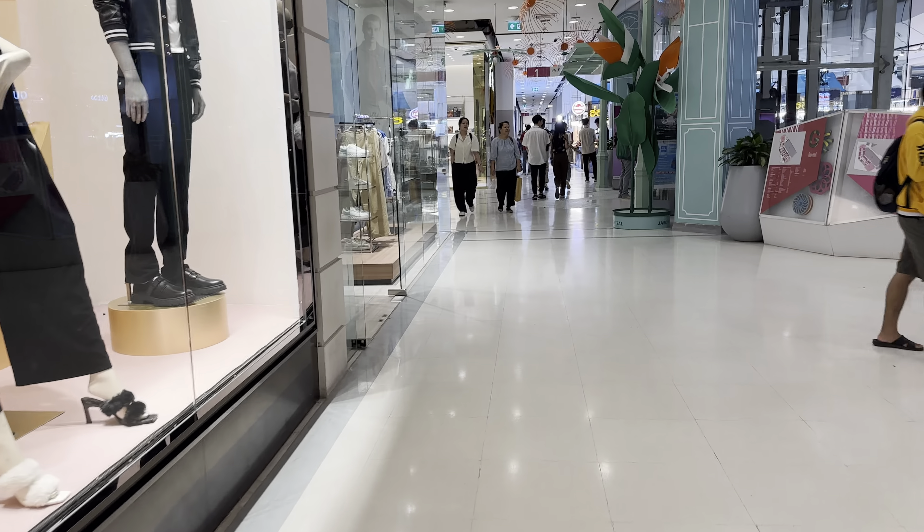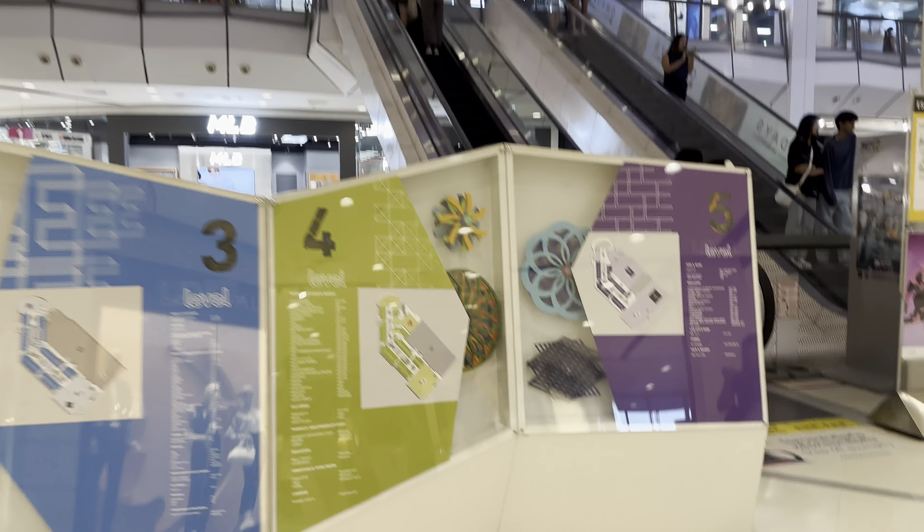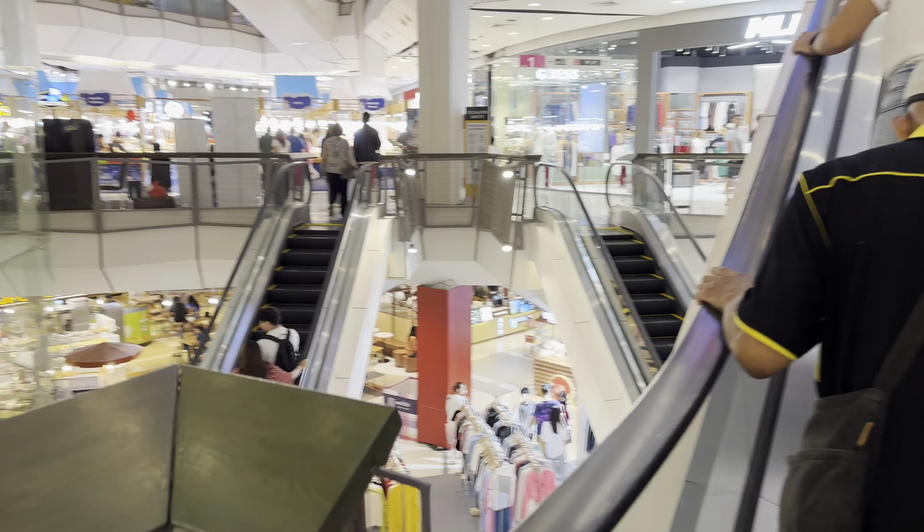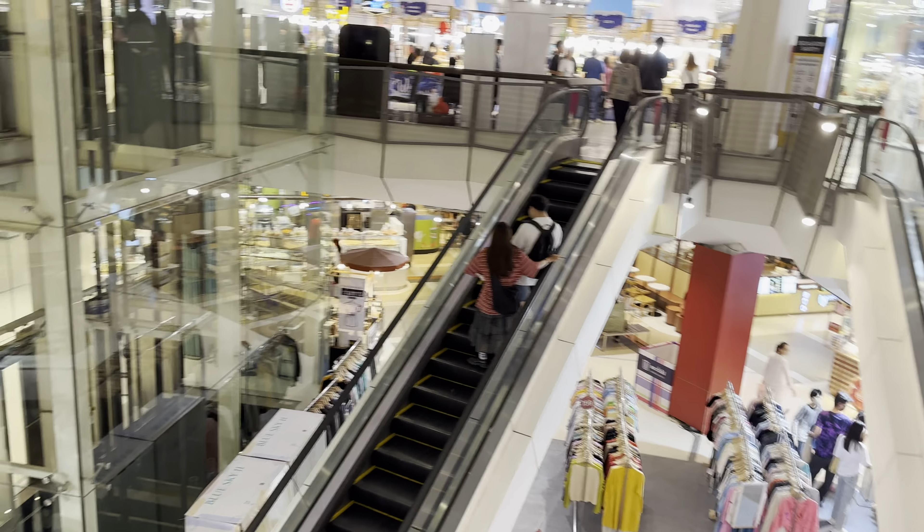Let's go to the second floor now. I already showed you the first floor. This is the second floor — the mall has five floors as you can see. I'll do the second floor real quick and then stop. There's a Chatramu over there — one of my favorite shops.